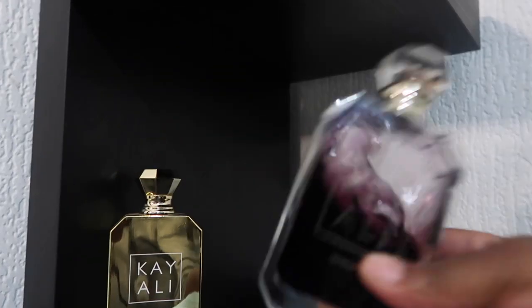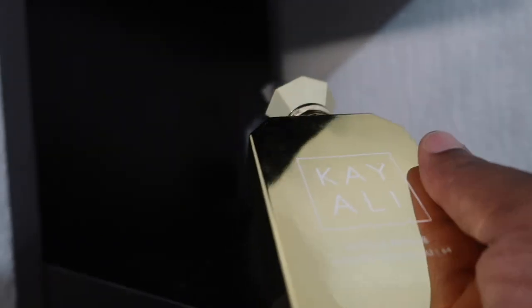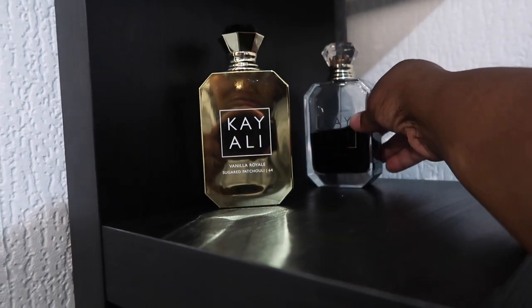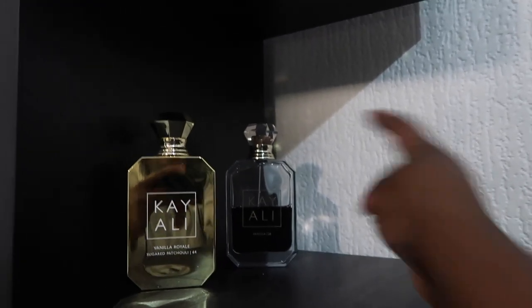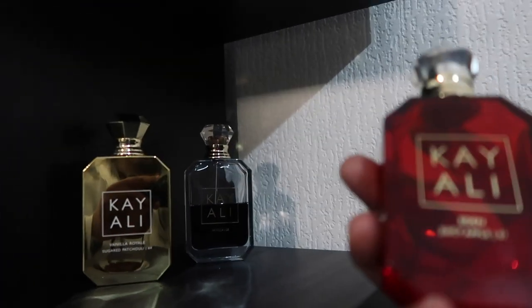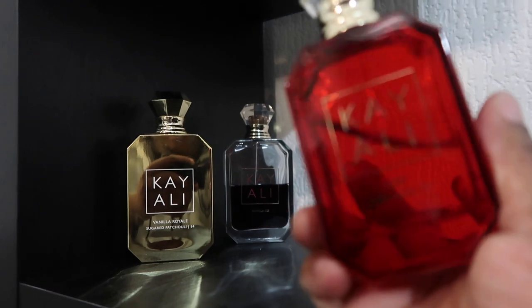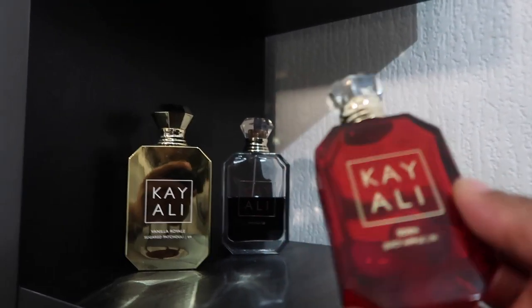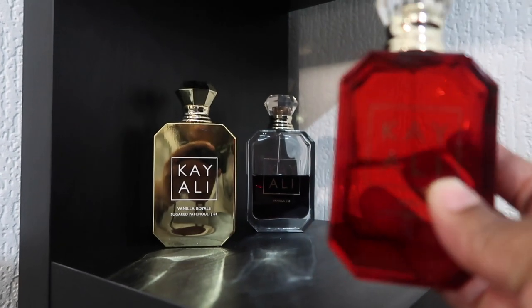When you get Vanilla 28 it won't look like this, but when you leave it the darker it gets, the juicier it is. You can layer it with anything — if you don't like any of your fragrances, add this to it. I think this is one of the best Kayali fragrances. I also have the Vanilla Royale — I thought it was going to give the same vibe, but I found out when I use it I always miss the sweetness of Vanilla 28. I also have Sugar Patchouli.